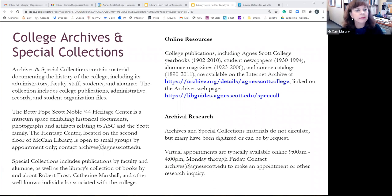Casey Westerman, our archivist, is with us. If you've worked with the archives before, there aren't many changes to our procedures. We have material documenting the history of the college, including its administrators, faculty, staff, students, and alumni. The collection includes college publications, administrative records, and student organization files. If you have any interest in the history of Agnes Scott College or the people associated with it, please come to the archives with your questions.